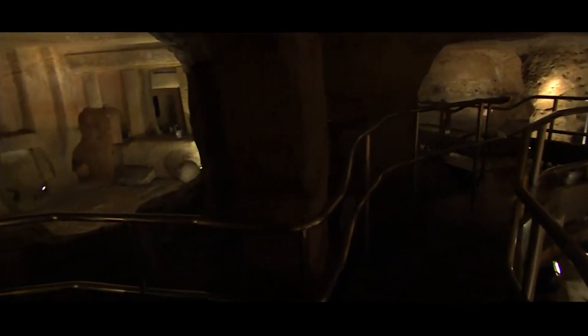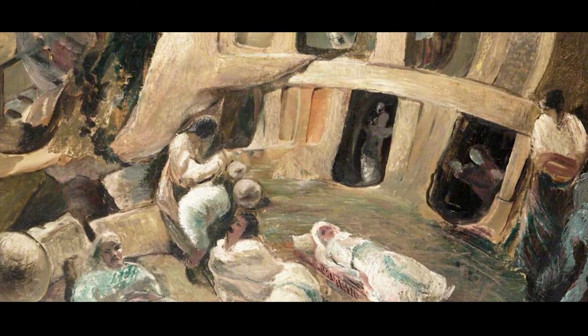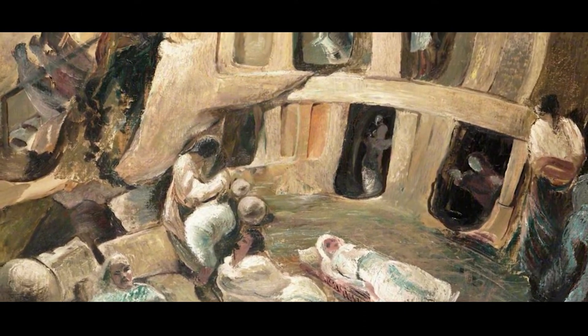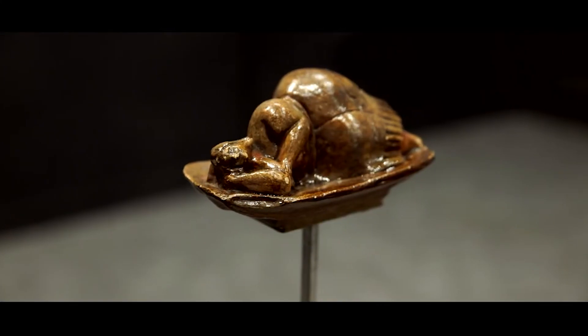But what personally astonishes me is not just the fact of the discovery, but the remarkable properties it possesses. The thing is, in this entire catacomb complex, there is one amazing chamber. It's been dubbed the Oracle Chamber. And this chamber had unique acoustic properties.